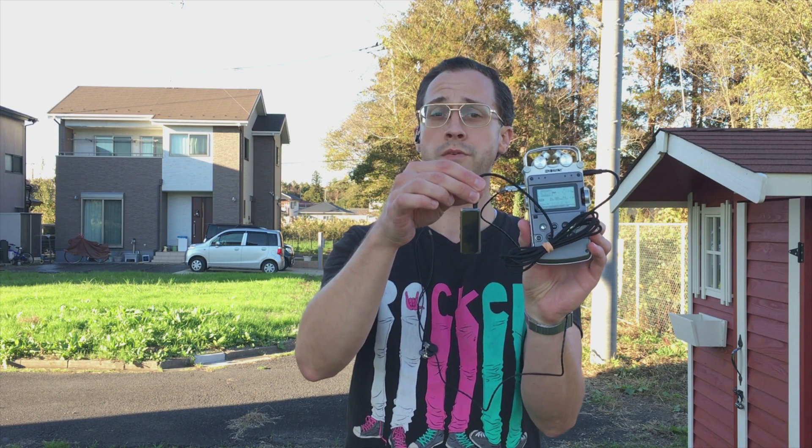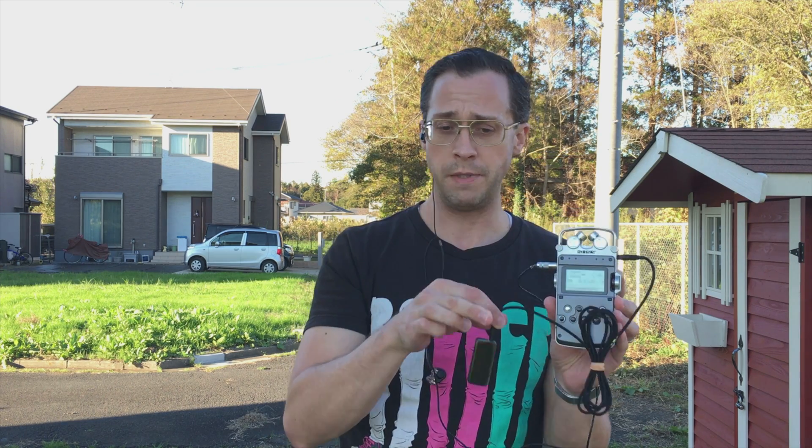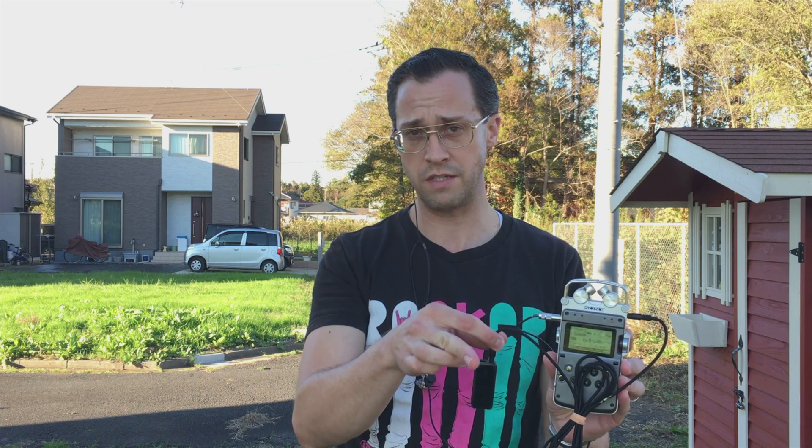The first one I'm going to test is the Fiio BTR3 — the brand new one I just took out of the blister pack and charged. The DPS1, which is sending the signal, is right here at the base of the tripod, essentially at the base of the camera. Let's see how many paces we can get away from the camera right now.